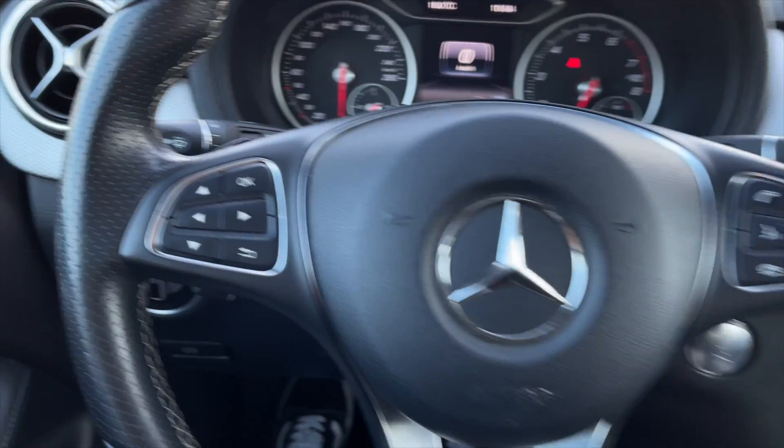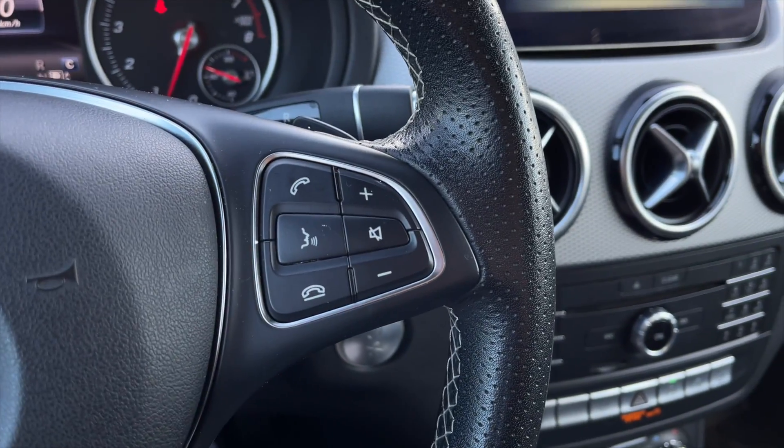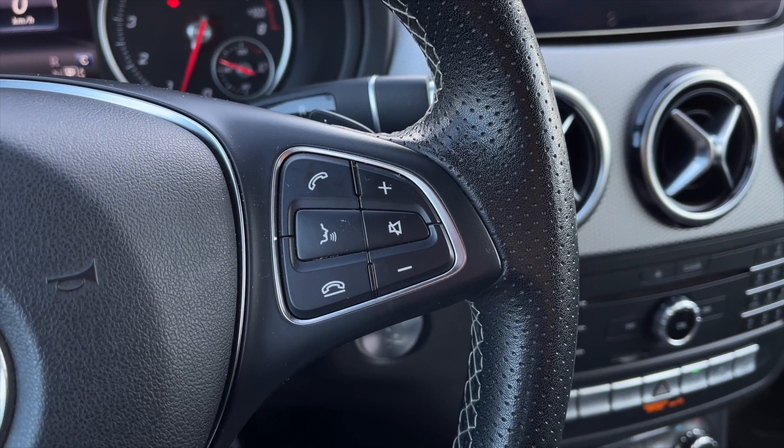Taking a closer look inside — on the left side of the steering wheel you have all your speedometer controls, and on the right are your Bluetooth controls, volume controls, along with your voice command controls.